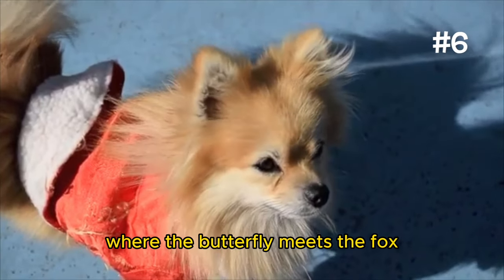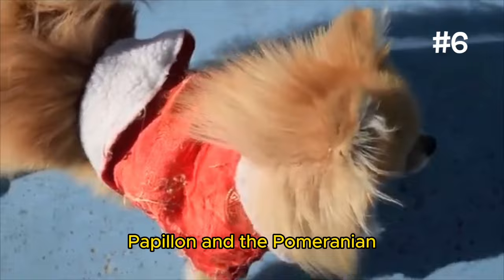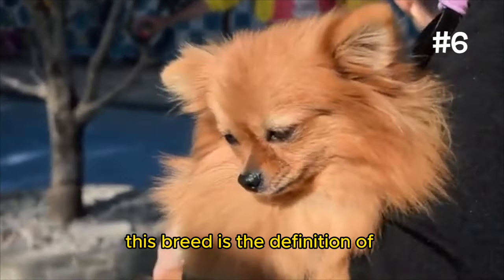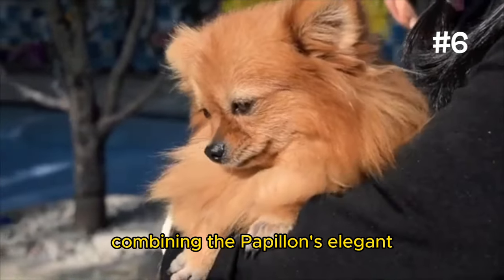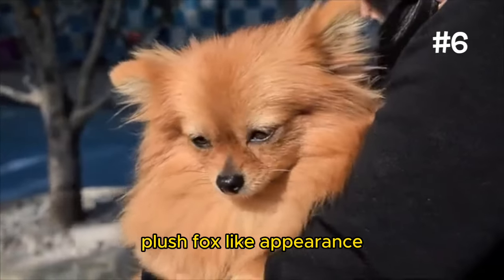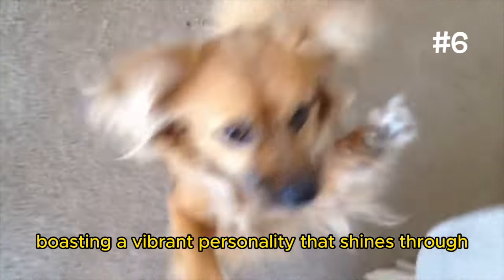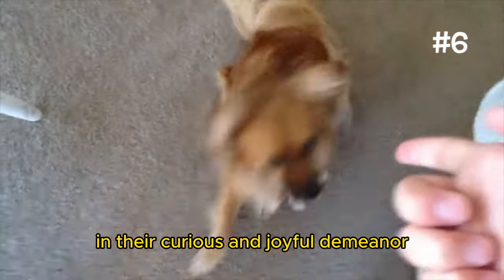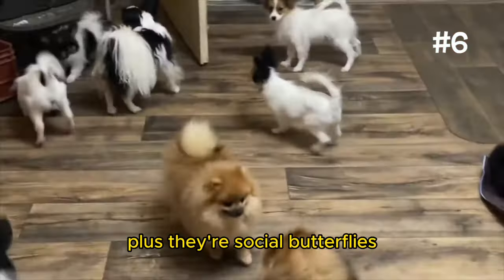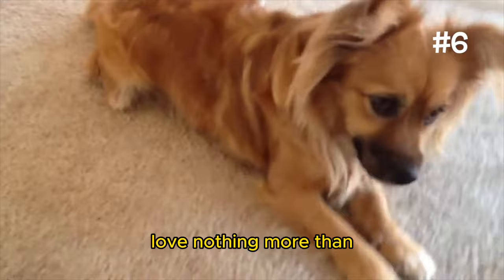Number 6: The Paperanian. Here's the Paperanian, where the butterfly meets the fox in a magical blend of the Papillon and the Pomeranian. This breed is the definition of best of both worlds, combining the Papillon's elegant, butterfly-like ears with the Pomeranian's plush, fox-like appearance. The Paperanian is a living, breathing work of art, boasting a vibrant personality that shines through in their curious and joyful demeanor. Plus, they're social butterflies — pun intended — thriving on interaction and love nothing more than being the center of attention.